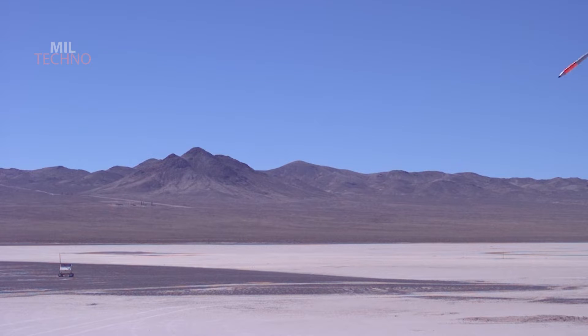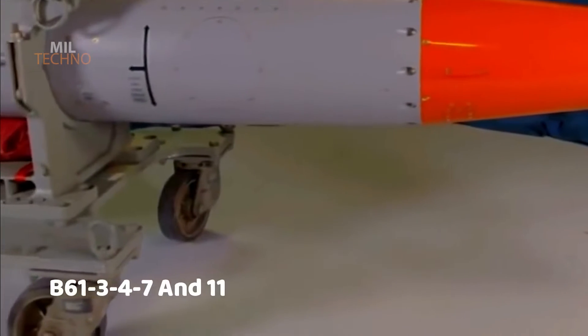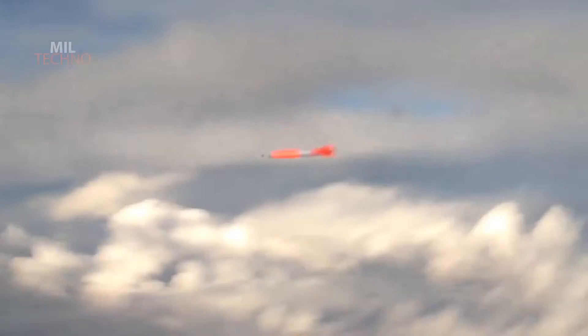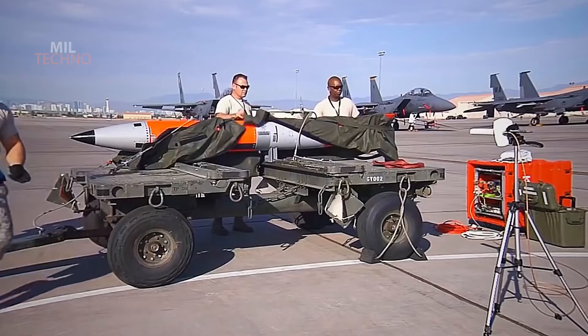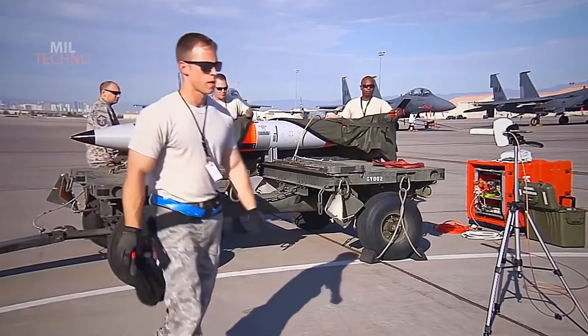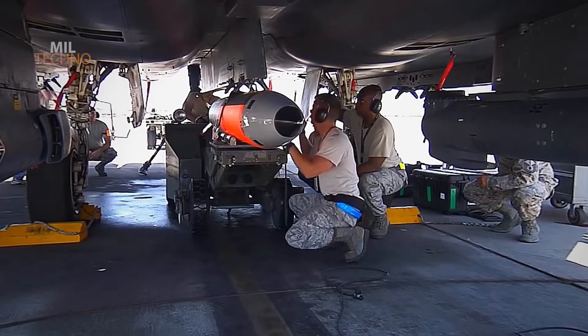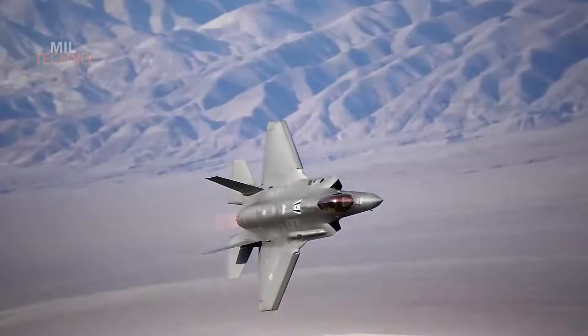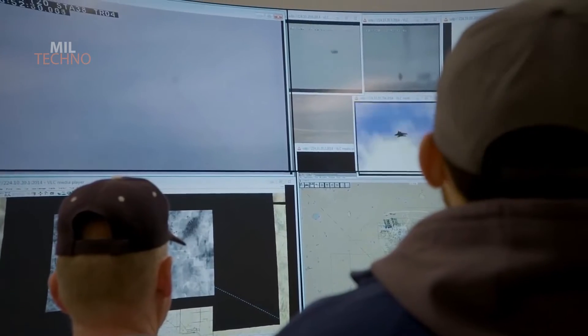The B-61 series weapons are tactical gravity nuclear weapons that can be used on dual-capable aircraft (DCA) like the F-15E and F-16C/D, explained Lieutenant Colonel Daniel Jackson, Division Chief, Air Combat Command Strategic Deterrence and Nuclear Integration. Having a fifth-generation DCA fighter aircraft with this capability brings an entirely new strategic-level capability that strengthens our nation's nuclear deterrence mission.